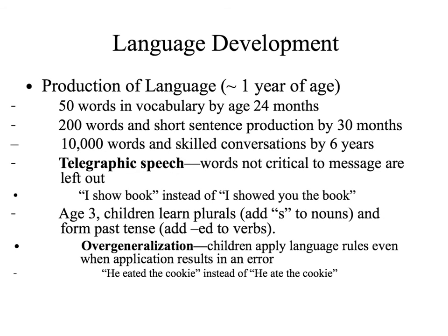At the age of three, children learn plurals by simply adding S's to nouns and learn to form past tense by adding ED to verbs. But we know that there are words that don't necessarily need extra S's or ED's to make them past tense. Children who haven't mastered grammar often engage in something called overgeneralization — applying language rules even when the application results in error. For example, a child who has overgeneralized on past tense may say 'he eat the cookie' instead of 'he ate the cookie.' Despite these common errors, it is impressive what children are able to accomplish.